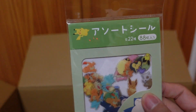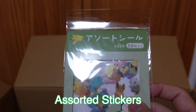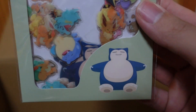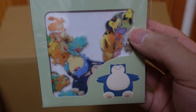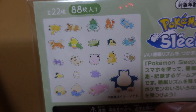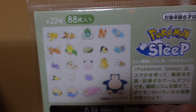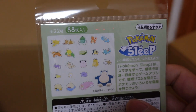Next we have a sticker set. I don't know what I was thinking — I don't remember why I bought this and I don't know where I'm gonna put it, but I had to buy it because I like Snorlax and this sleep series is very good. This is all the stickers inside — 88 total, a total of 22 types. I guess I can put them all over my room or my bag.